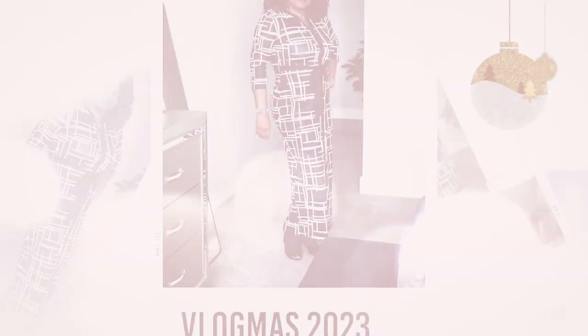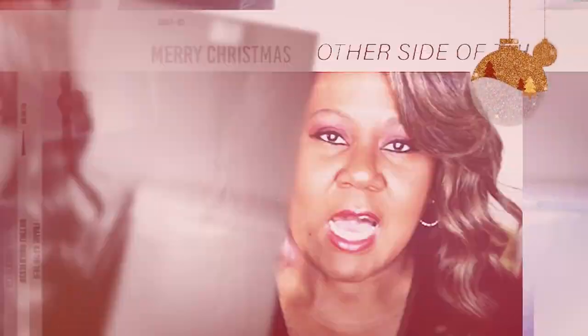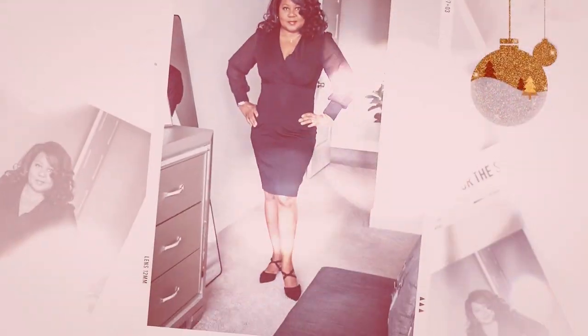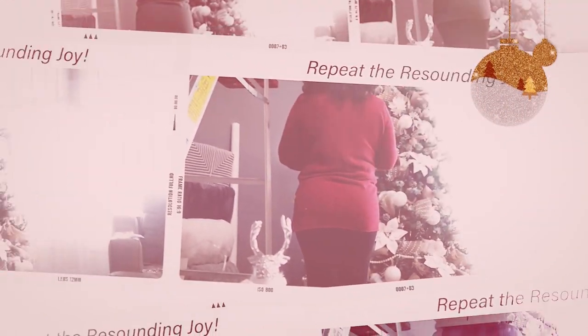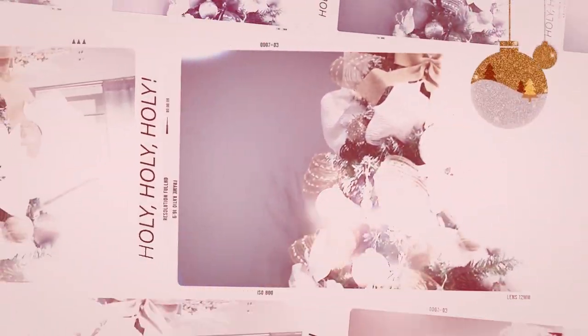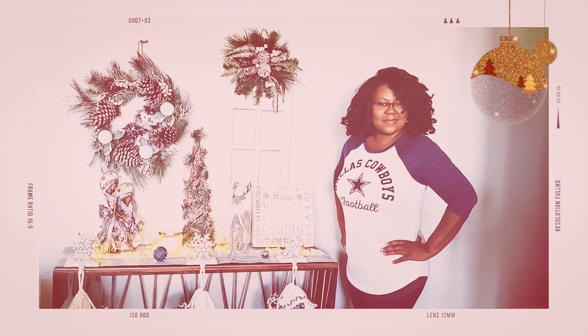I'm Yolanda Johnson Bryant and this is The Other Side of the Dash. Hello beautiful people, welcome back to my channel. If you're new here, take a moment to hit that subscribe button, give this video a thumbs up, comment below, and hit that notification bell so that you don't miss any of my upcoming videos.